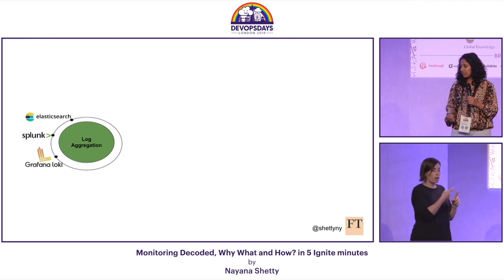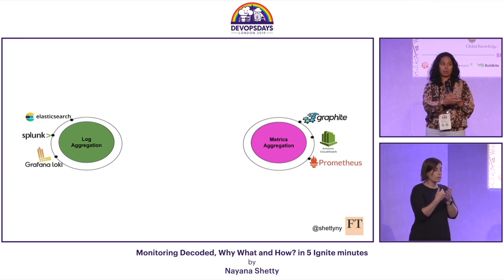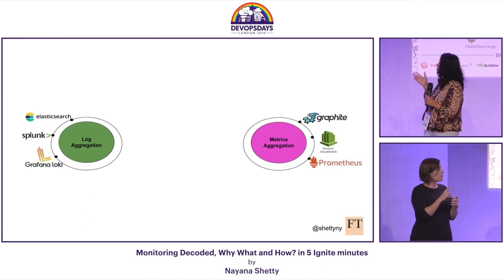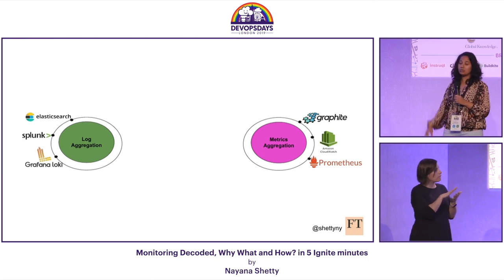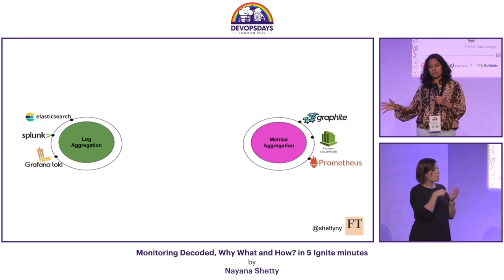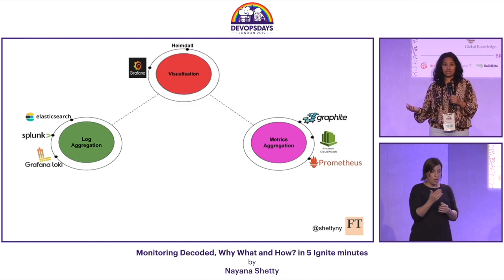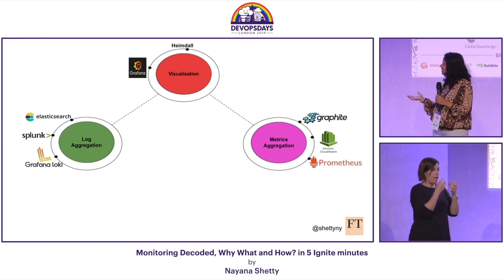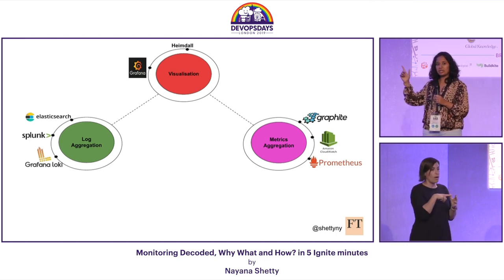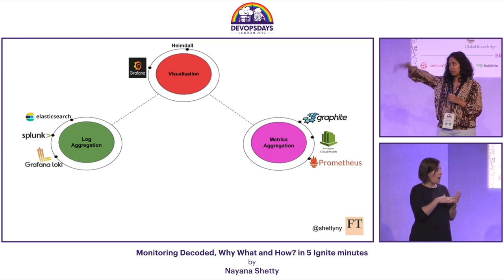The second capability is metric aggregation. For this, we need tools that collect metrics — like a value and a timestamp — and store that data. Graphite, Prometheus, and AWS CloudWatch metrics are a few examples. Once you've got logs and metrics, we will want to visualize them with some graphs and analyze the data. This is the visualization capability, and we use Grafana. Heimdall is our internal operation status board — the one from my earlier slide with loads of tiles.